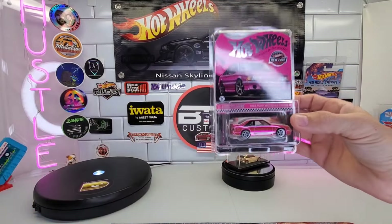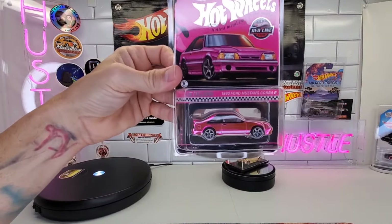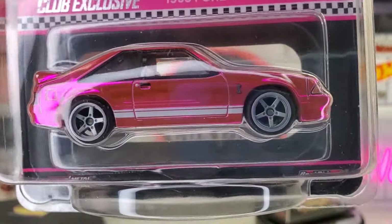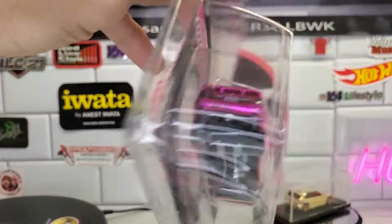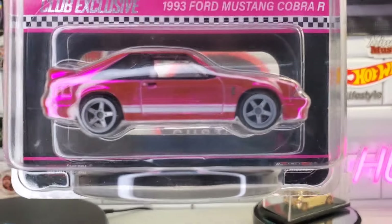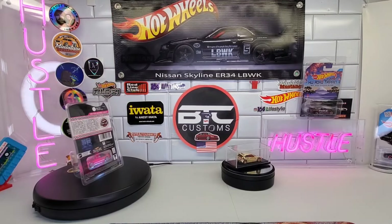Wow, this thing is literally just as incredible as I imagined it would be. The pink on this is just electric. I'm sure you guys have seen a million of them already, but I'm finally lucky enough to say that I have one. I'm a huge Fox Body fan, so I am so happy to have this. Steve, thank you so much — that is an awesome piece, so glad to have that in my collection.